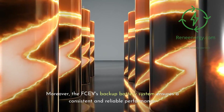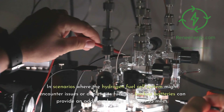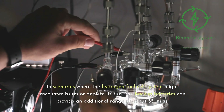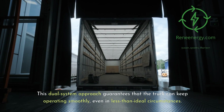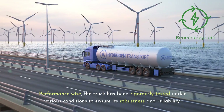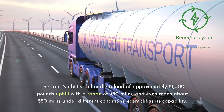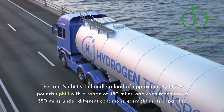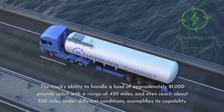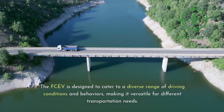Moreover, the FCEV's backup battery system ensures consistent and reliable performance. In scenarios where the hydrogen fuel cell system might encounter issues or deplete its fuel, the backup batteries can provide an additional range of about 35 miles. This dual-system approach guarantees the truck can keep operating smoothly, even in less than ideal circumstances. The truck has been rigorously tested under various conditions, handling a load of approximately 81,000 pounds uphill with a range of 450 miles, and even reaching about 550 miles under different conditions, demonstrating its versatility for diverse driving needs.